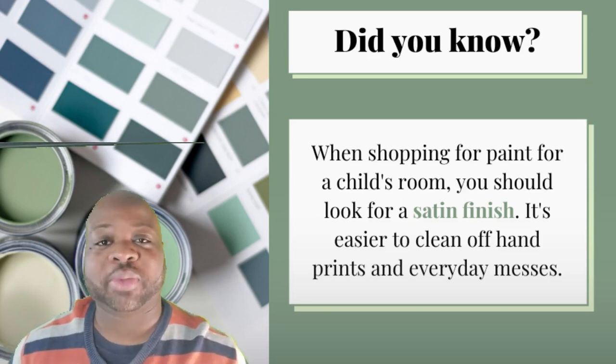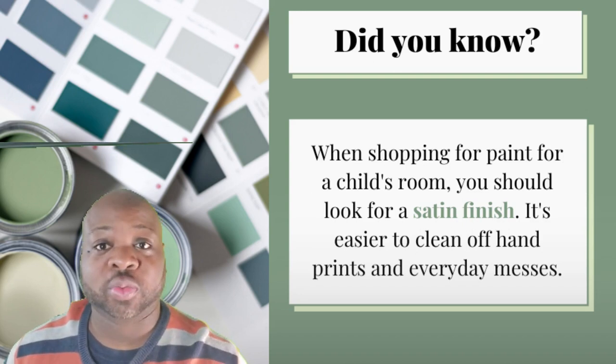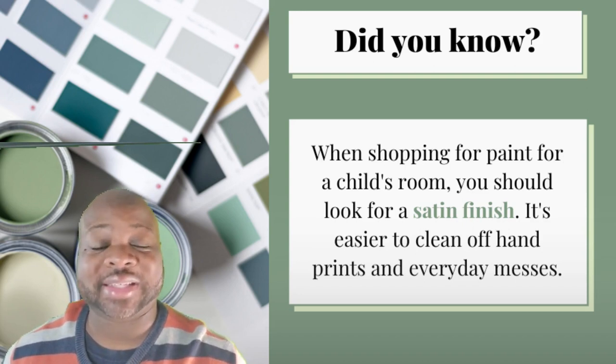Did you know that when you're shopping for paint for one of your rooms that is heavy in traffic and probably gets a lot of wear and tear — like your children's room, kitchen, or a living room that everyone's in — you can look for paint that has a satin finish.